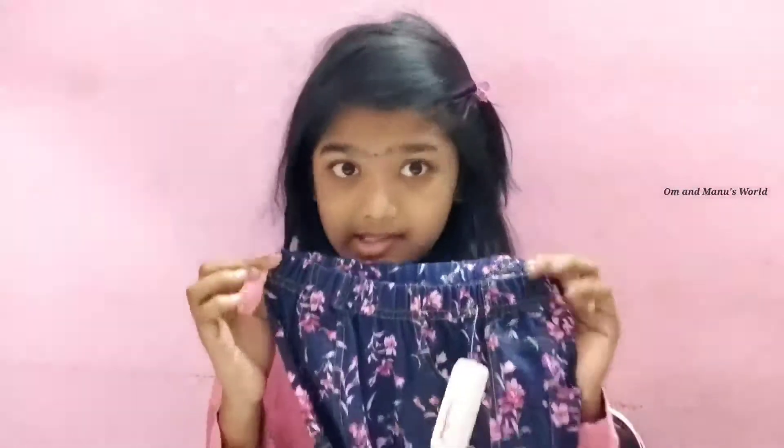This is a pack of two — let me show you the second one. I've even tried these out and they are super comfortable. There is a difference in the pattern and color between the two pieces in the pack.